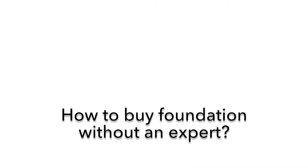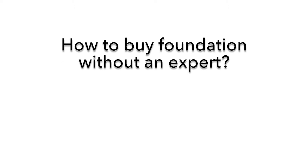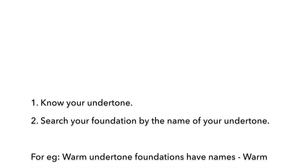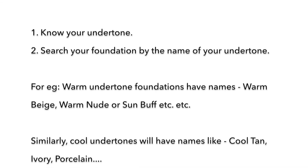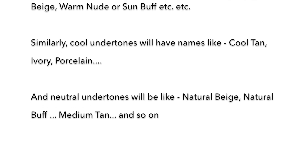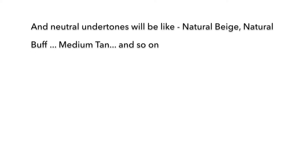There are instances where you may not find an expert in the store, so you'll need to choose foundation by yourself. Know your undertone, then look for foundation names that reflect it. Warm undertones: look for names like warm beige, warm nude, or sun buff. Cool undertones: cool tan, ivory, or porcelain. Neutral undertones: natural beige, natural buff, or medium tan. Thankfully, many brands name their foundations according to undertone.